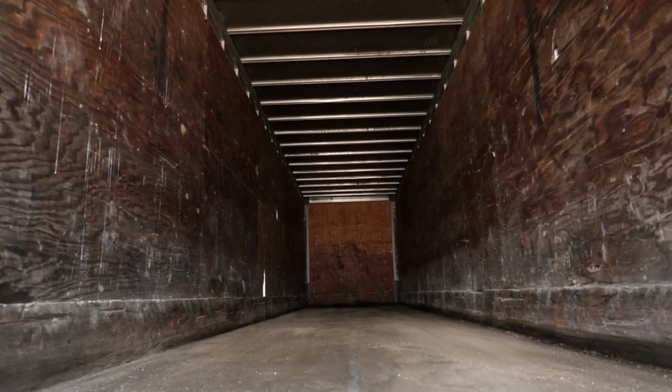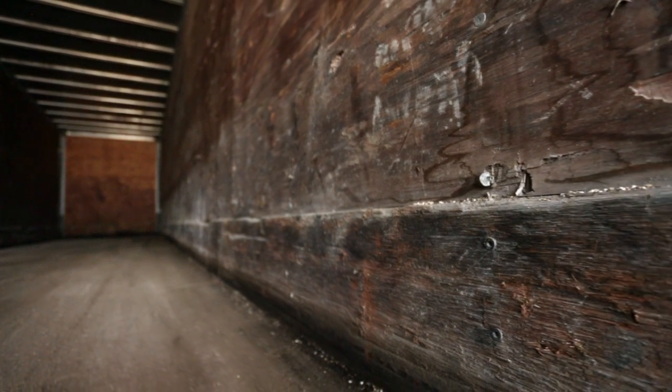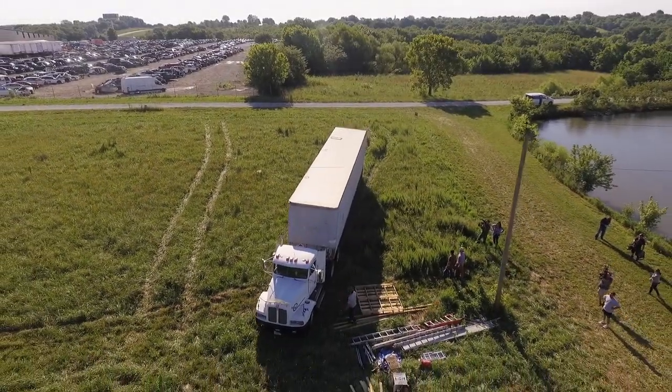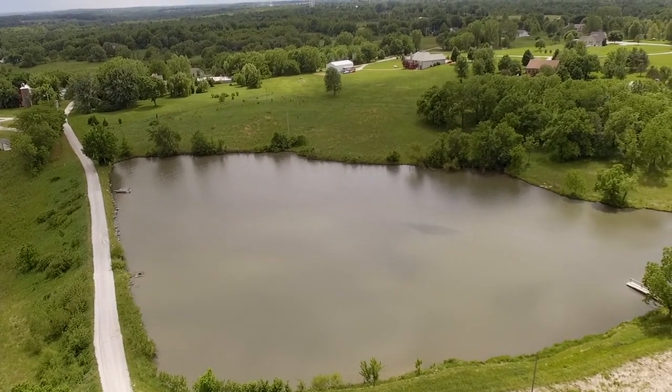It's the first day of turning this rundown semi-trailer into a house for Dennis and Kristen's graduating son, Blake. And because of his love of fishing, we're attempting to turn it into a lake house.